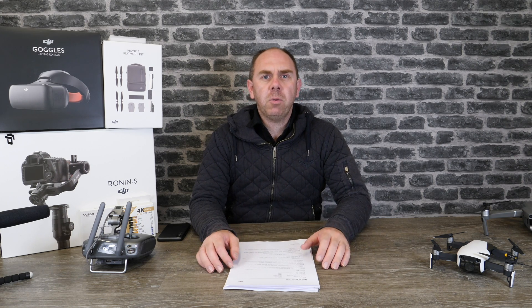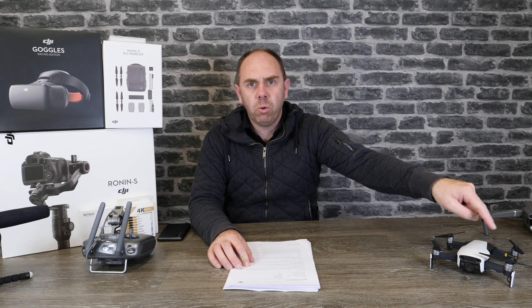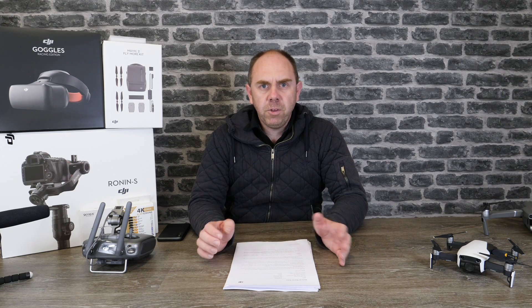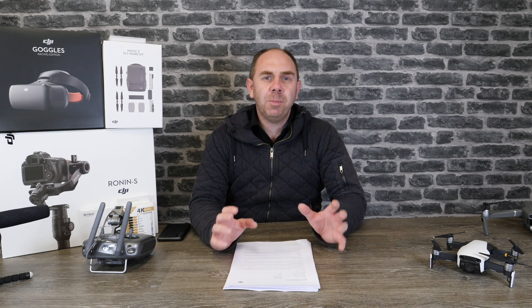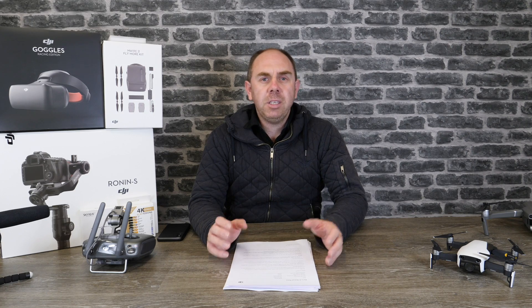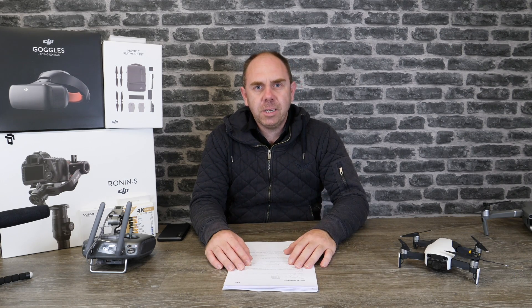Now before I get started, if you like what you see in this video please do subscribe to the channel — there is a button in the bottom right hand corner and by pressing that you'll get any updates on videos we release in the future. Further to this, if you'd like to support the channel there are some links to the products in the description. By purchasing via these links it helps us keep buying products to talk to you guys. Okay, so let's get started.